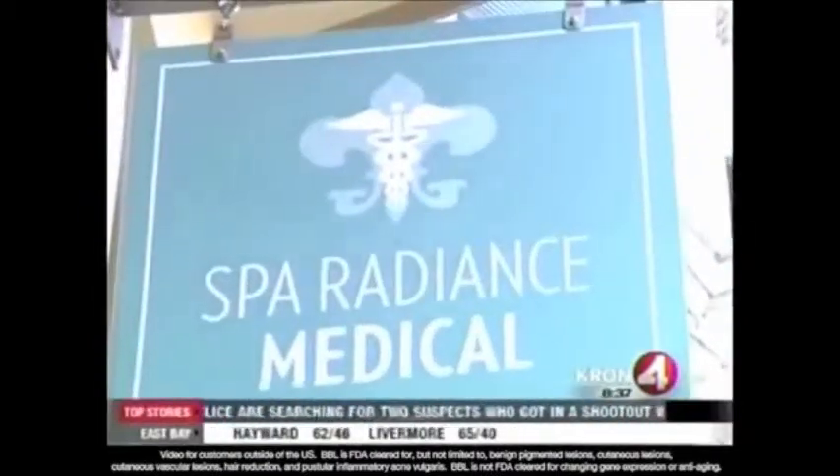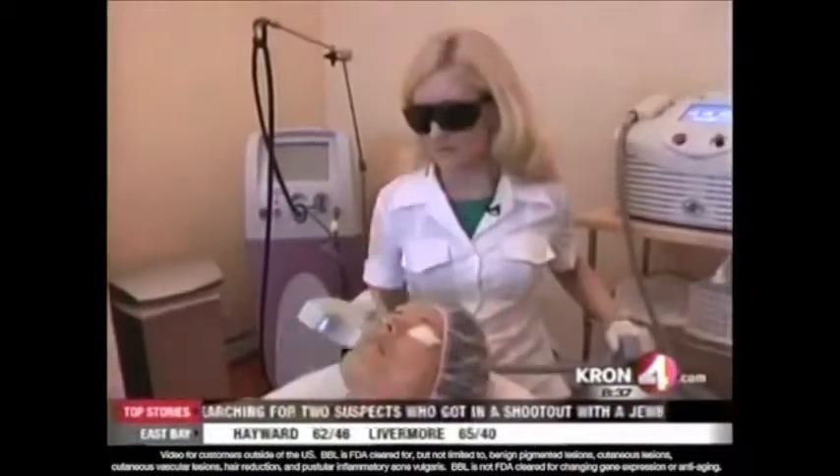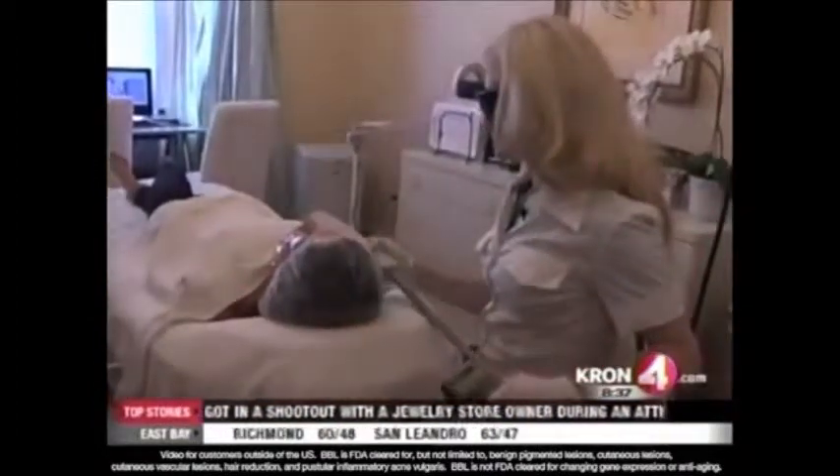Michelle is receiving the broadband light treatment at Spa Radiance Medical in San Francisco to try and improve her skin. She says all the skin on her body has changed as she's gotten older. After four sessions, you might be surprised to know Michelle's real age — she's 43, almost 44.